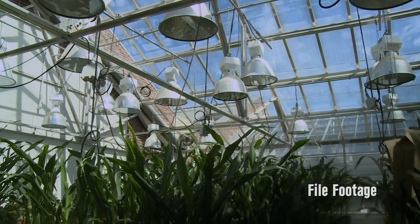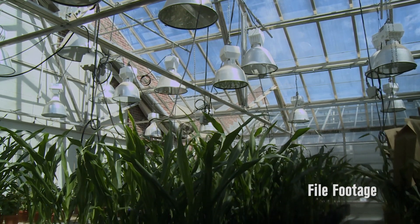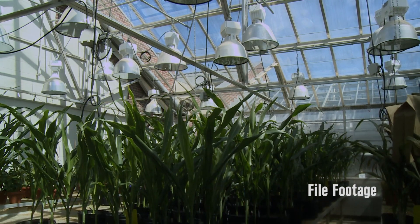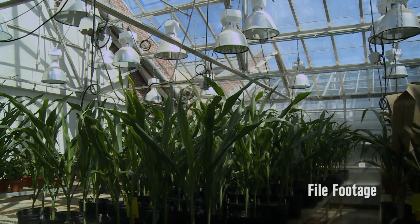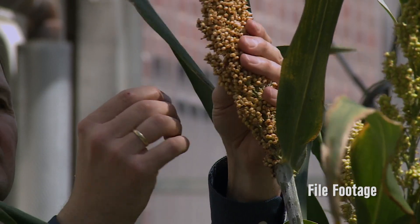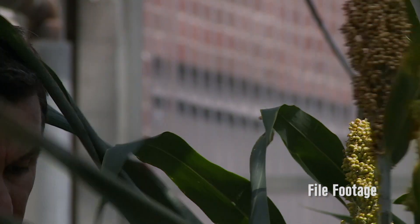This is critical — we did not want to create a sorghum line that had no prolamins. We wanted to subtly reduce them so that we still have good hard seeds but with lower levels of prolamins and increased levels of non-prolamins, which collectively have higher lysine, thereby increasing the lysine content and increasing the digestibility.